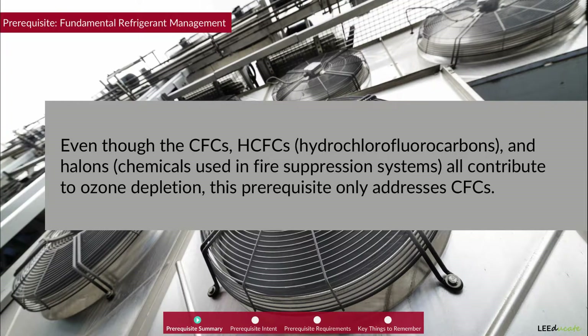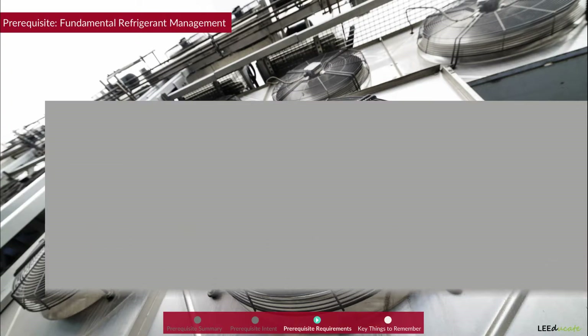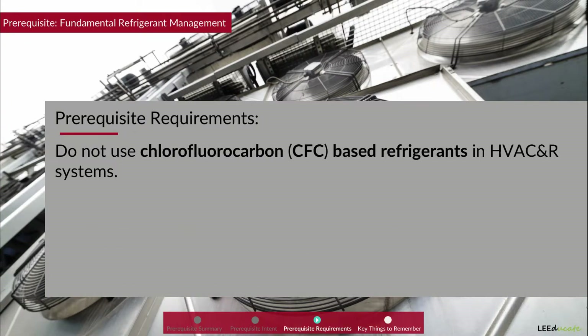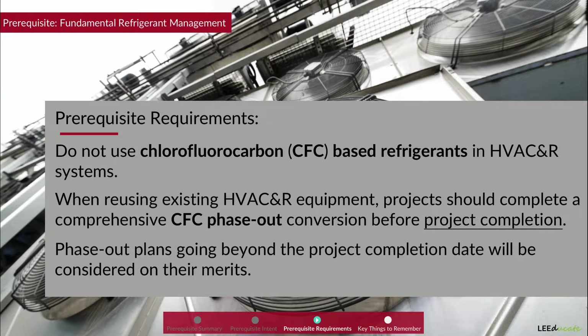Let's take a closer look at the prerequisite. Prerequisite Intent: To reduce stratospheric ozone depletion. Prerequisite Requirements: Projects should not use CFC-based refrigerants in HVAC and R systems. When reusing existing HVAC and R equipment, projects should complete a comprehensive CFC phase-out conversion before project completion. Phase-out plans going beyond the project completion date will be considered on their merits.